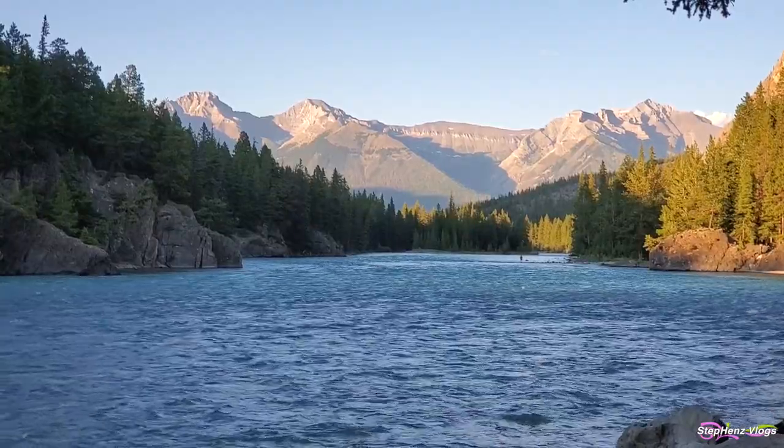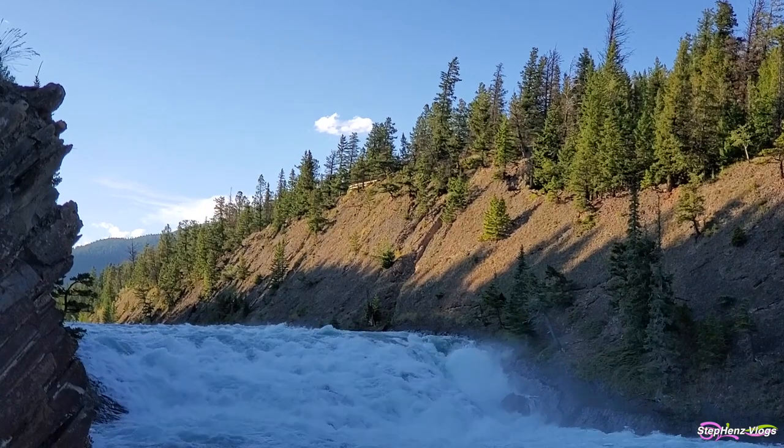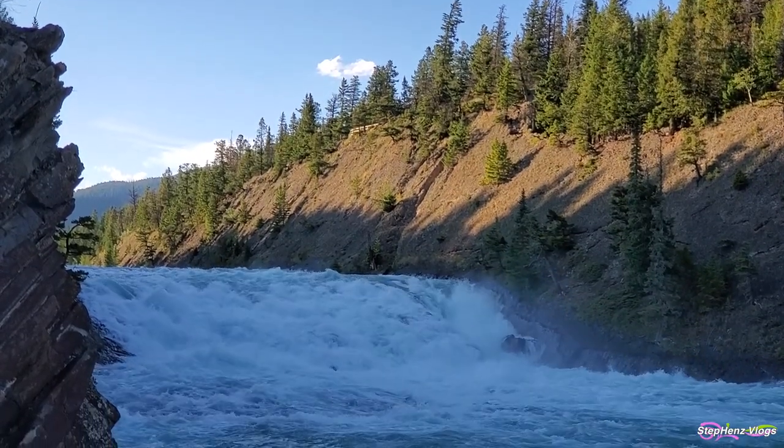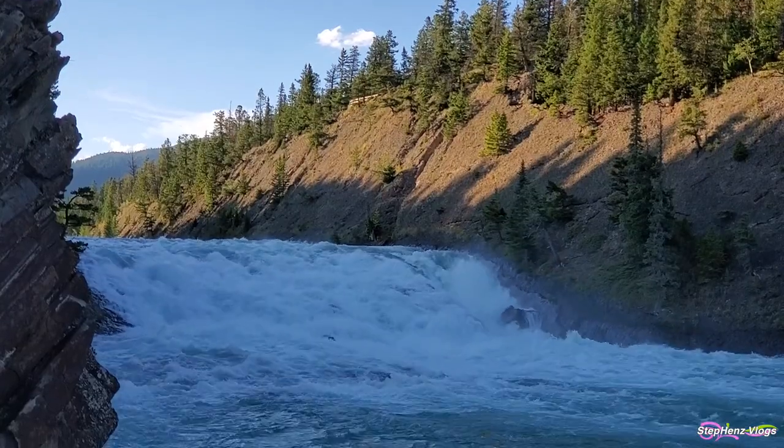The sheer velocity of the falls is extreme with a roar next to your ears, and you will undoubtedly enjoy this local attraction.